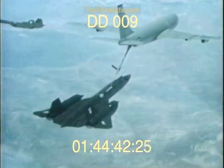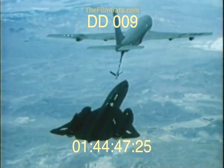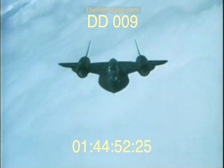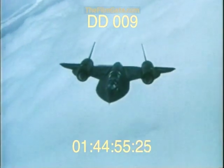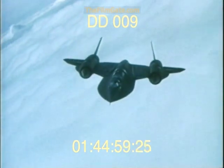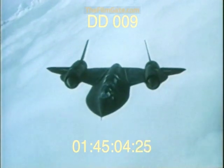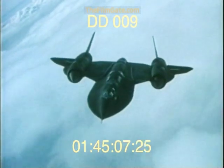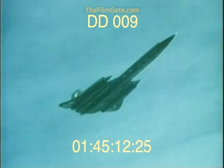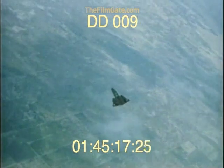Following a refueling stop to top off its tanks, the SR-71's twin turbo ramjet engines will produce more power than 45 diesel locomotives as it ascends to the upper reaches of the stratosphere. Cruising at speeds in excess of 2,000 miles an hour at altitudes above 80,000 feet, an SR-71 can survey 100,000 square miles every 60 minutes, its multiple sensors gathering millions of bits of information with each pass.